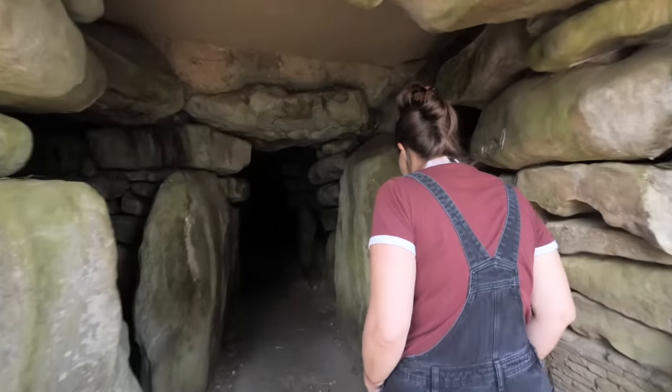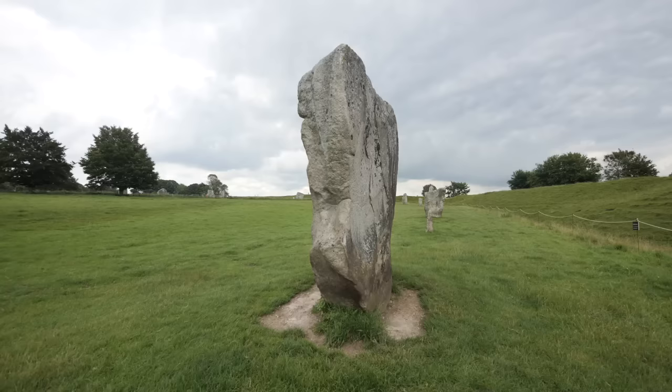In the last video we went and visited some of the places in Alex's neck of the woods that he had never got the opportunity to go and see before, and this week we're going to be doing the same for me.